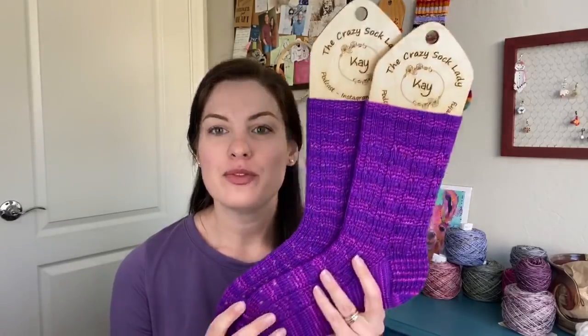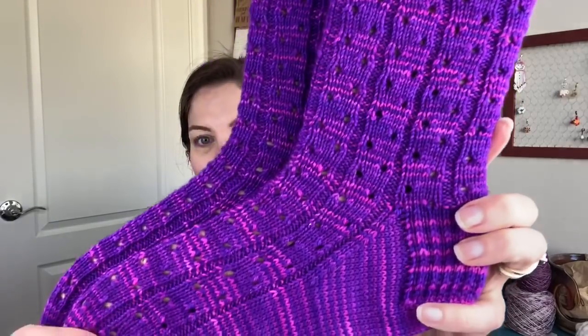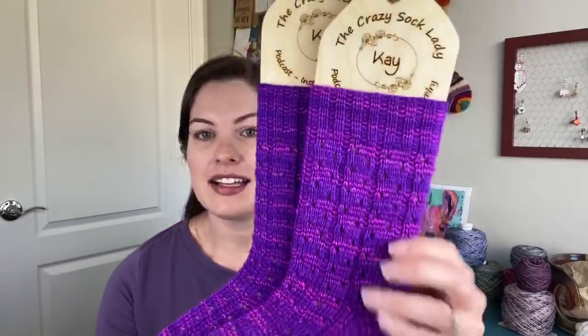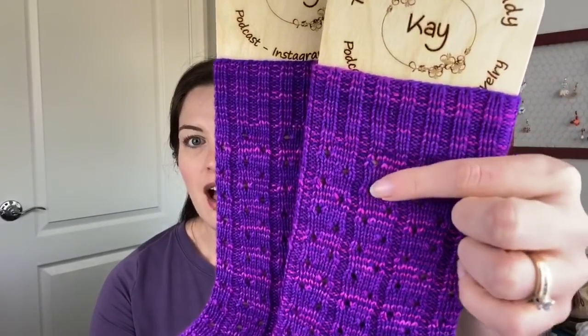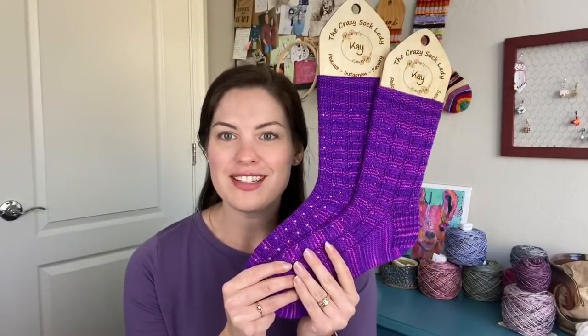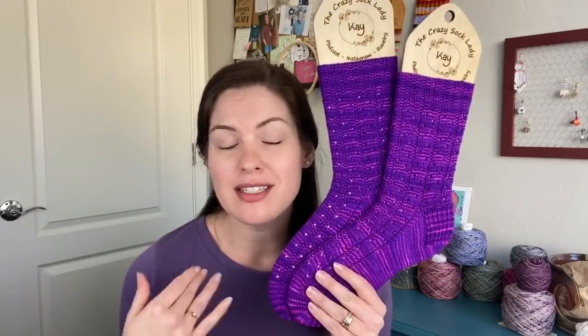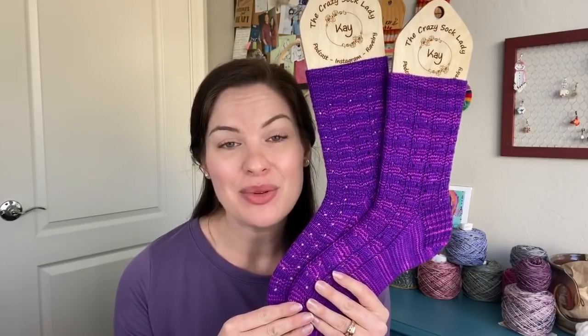Now for the new design that has been released since the last episode — the Mahogany Run Socks. This is one of my favorite patterns I've done; it is so much fun to knit up. It has some eyelets, some ribbing — I love how the ribbing at the top feeds into the ribbing down here. Definitely one of my favorites. I did a video on YouTube chatting more about these and the inspiration behind them, linked below. This is available on Etsy and Ravelry now.